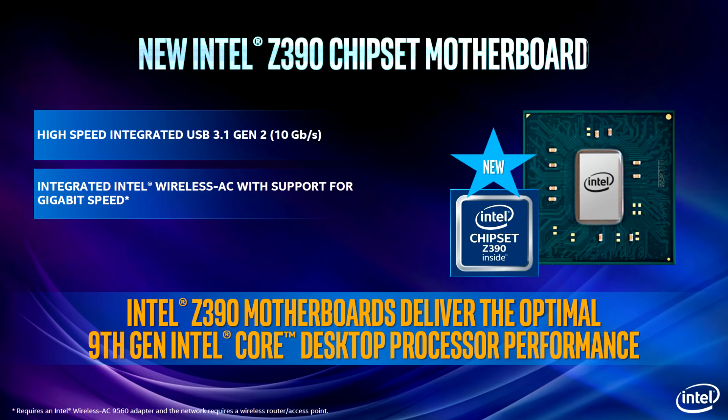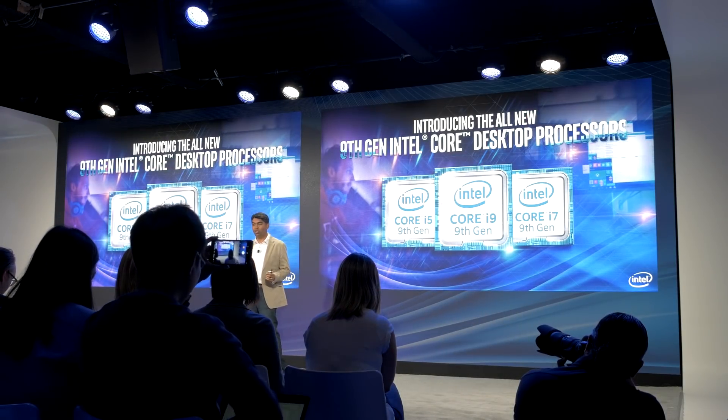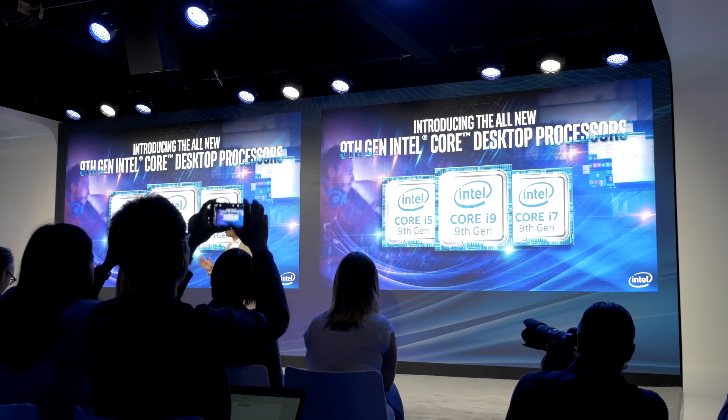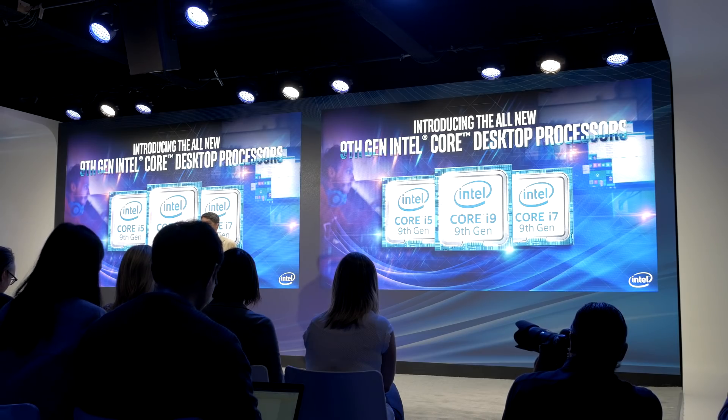You don't need to worry about getting a motherboard that supports Wi-Fi, buying an adapter, or anything like that — it's going to be baked right into the chip. That's actually a pretty nice feature, probably something most people don't really think about. But I can't tell you how many times I've thrown together systems and not had Wi-Fi set up, or the motherboard didn't support it, and I had to go find my adapter. It could be a pain or an added cost for people who don't have a Wi-Fi adapter laying around.